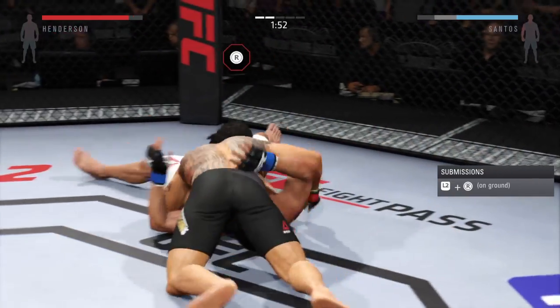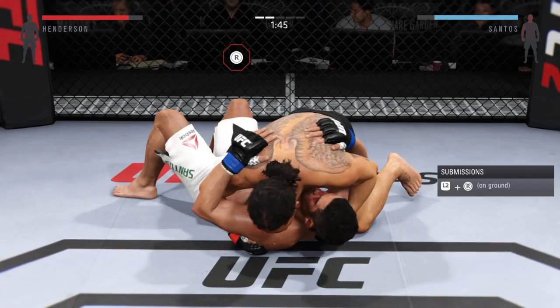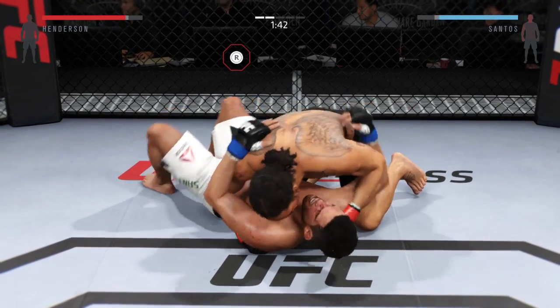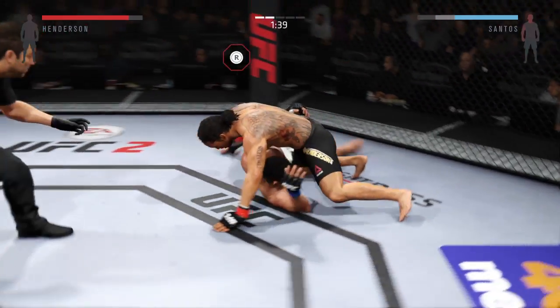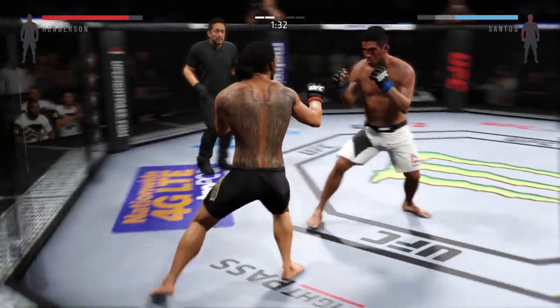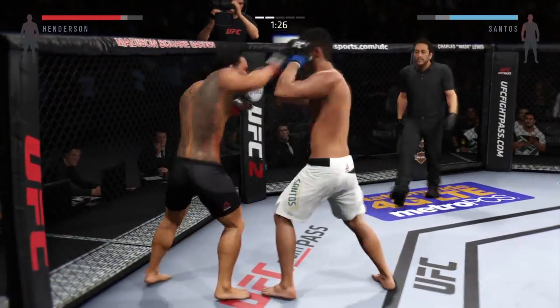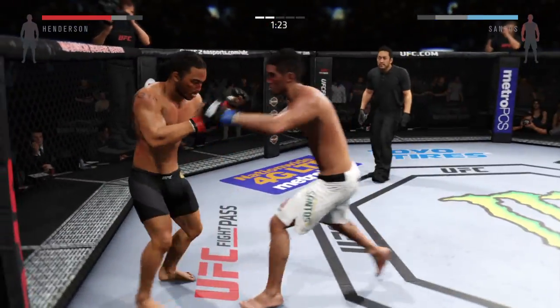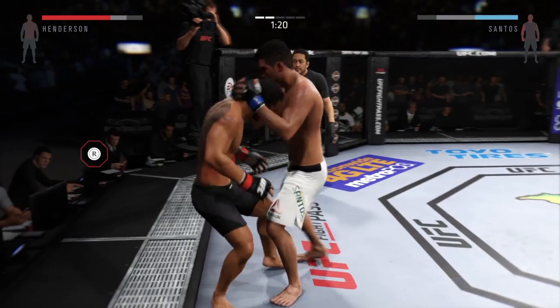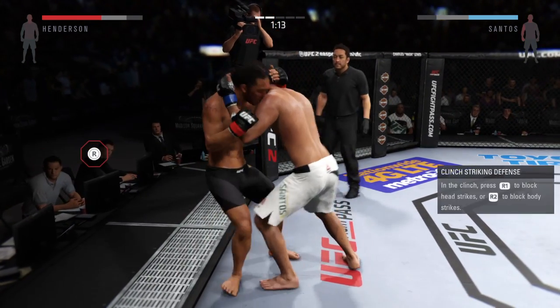Moves into north-south, slides him over, and nice reversal here. He tags him with the left. Perfectly timed sweep. It's a nice jab there. That's a strong position for him up against the cage — he's really doing some damage with those knees.